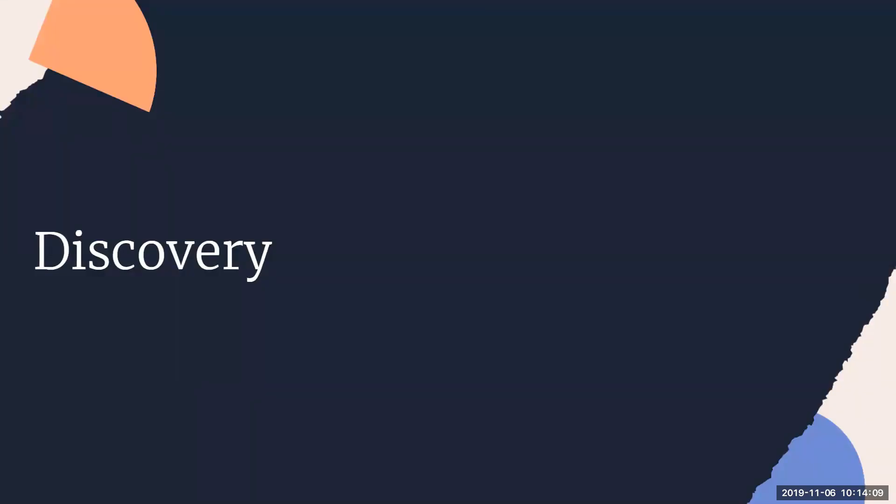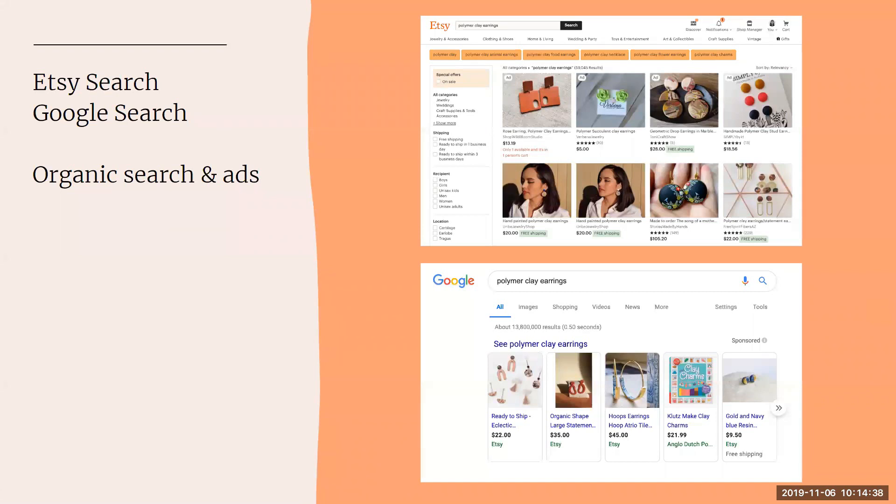"Discovery" is what Etsy calls this phase of the buyer journey — where people are trying to find you and what you create. Today we're talking about how to get found in Etsy search but also in Google search, because there are differences and you need to be aware of them, making sure you're doing both things to get found in both places.